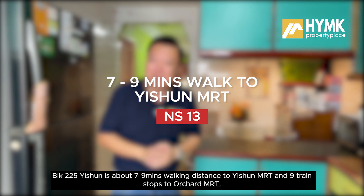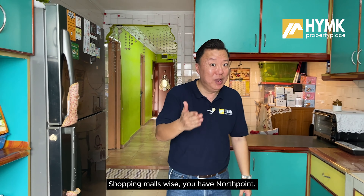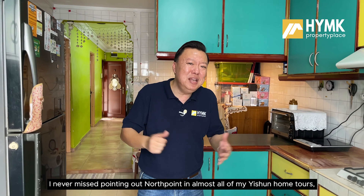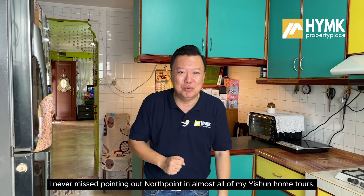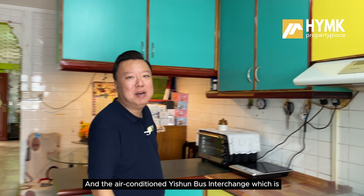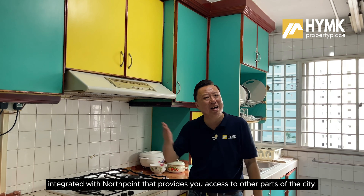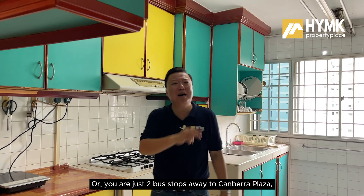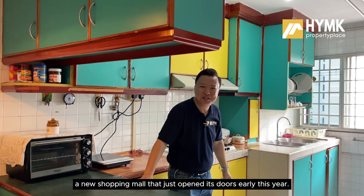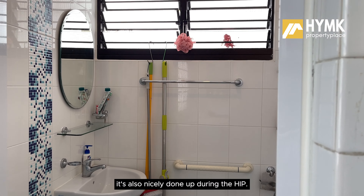Let's talk about the location. You have the amenities and schools covered. For transportation, Block 225 Yishun is about 7 to 9 minutes walking distance to Yishun MRT and 9 train stops to Orchard MRT. For shopping malls, you have Northpoint — I never miss pointing it out in almost all my Yishun home tours — it's the landmark of Yishun. The air-conditioned Yishun bus interchange, integrated with Northpoint, provides access to other parts of the city. You are also just 2 bus stops to Canberra Plaza, a new shopping mall that just opened this year.